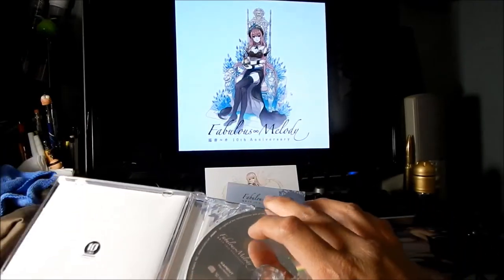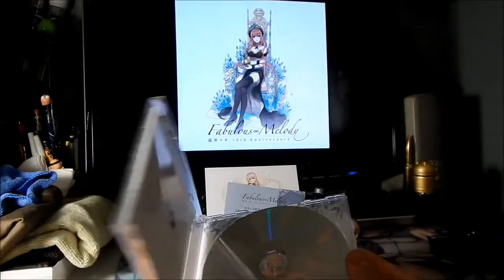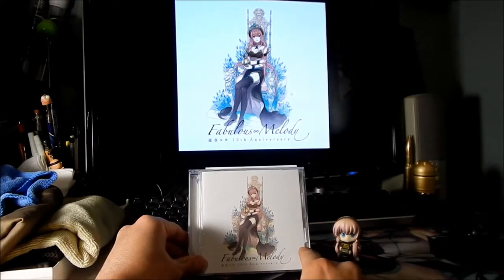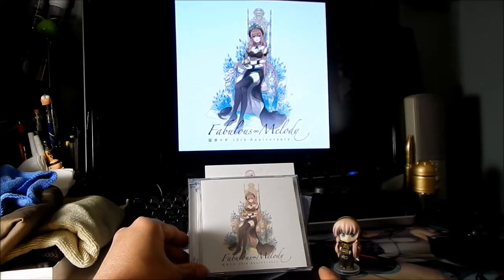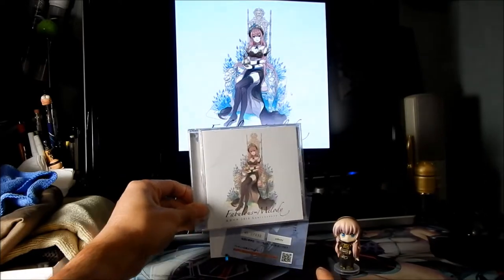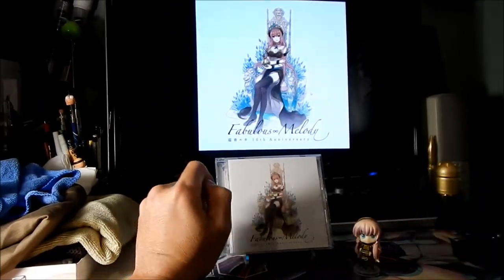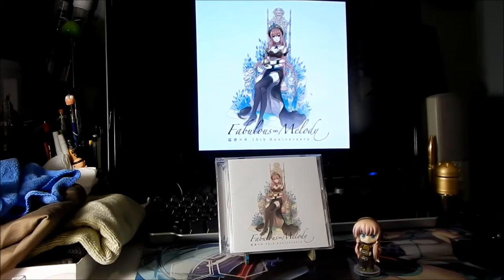Well, I hope you've enjoyed the video. I'll enjoy listening to this fabulous music by our princess.